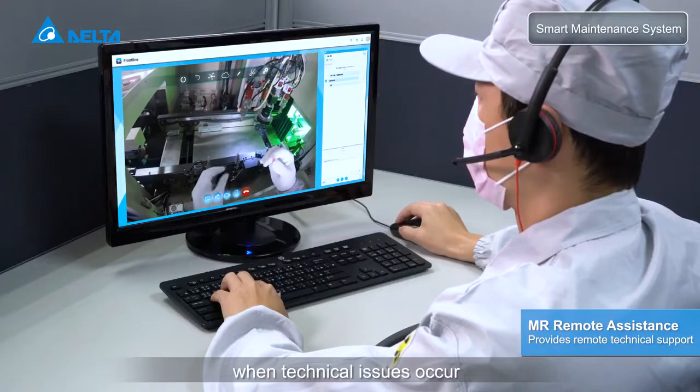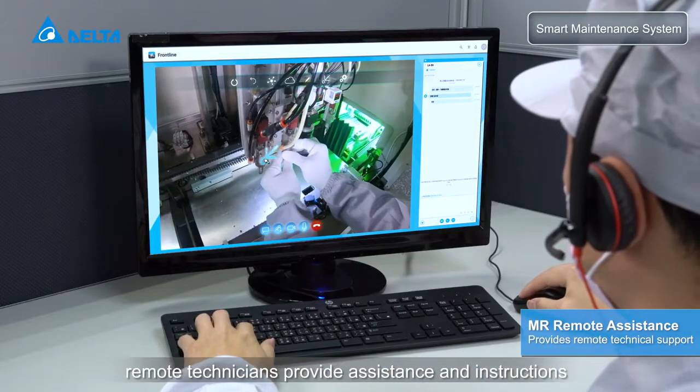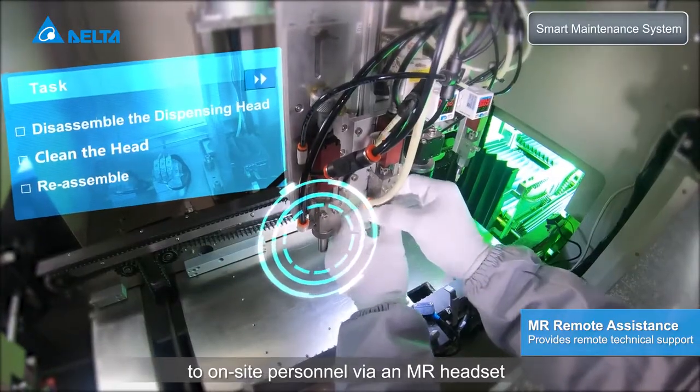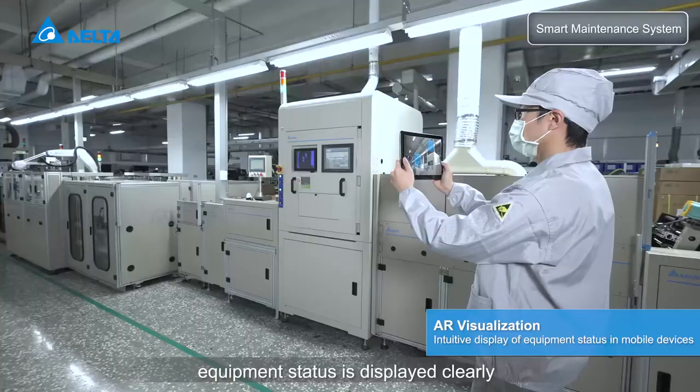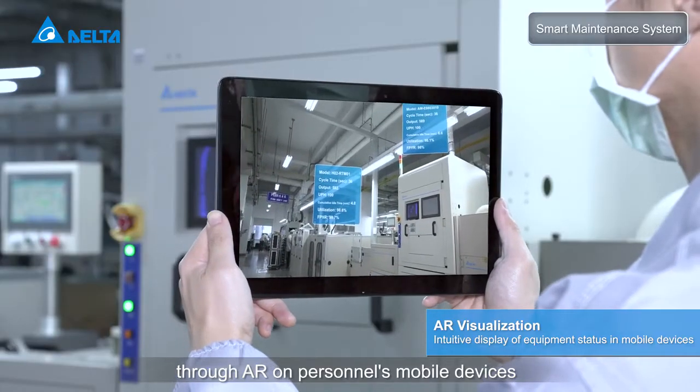When technical issues occur, remote technicians provide assistance and instructions to on-site personnel via an MR headset. Equipment status is displayed clearly through AR on personnel's mobile devices.